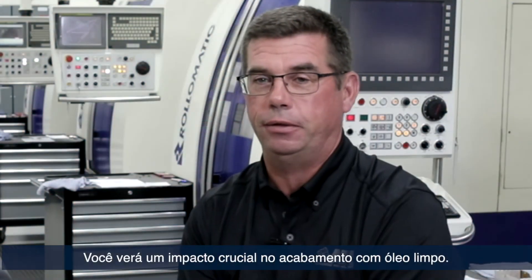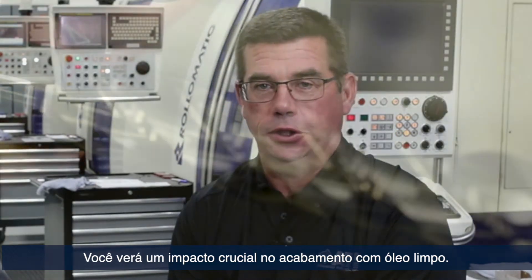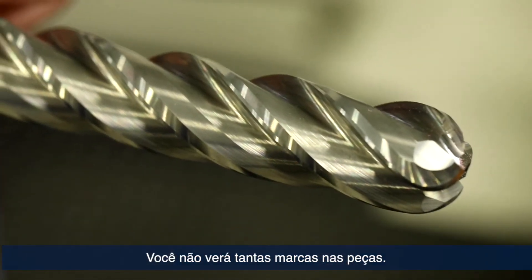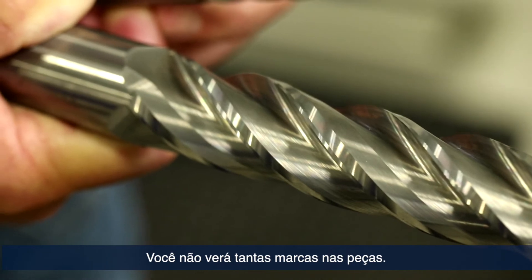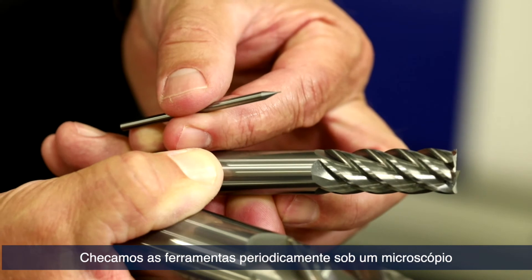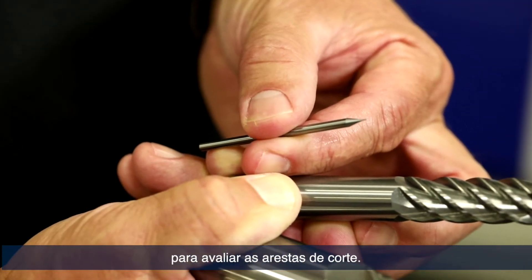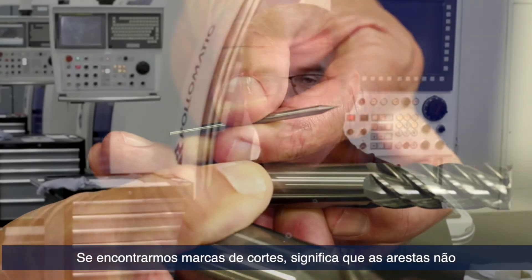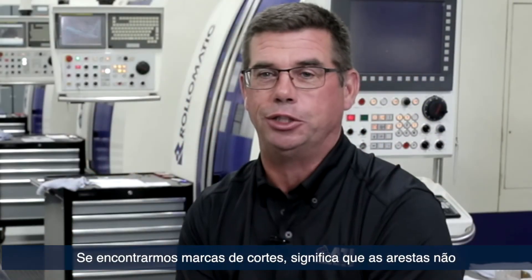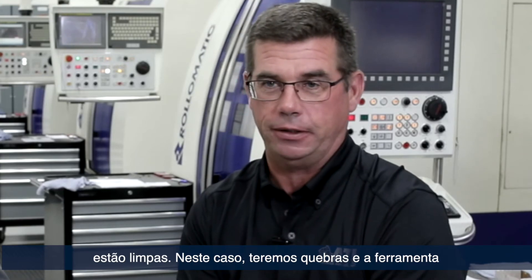You'll see a definite reflection on surface finish with clean oil. You will not see grind marks as easy. We blow them up under microscope and this is something we check frequently because it determines the cutting edge. If you can see grind marks, the cutting edge is not clear. It's going to have cracks in it. The tool will fail faster.